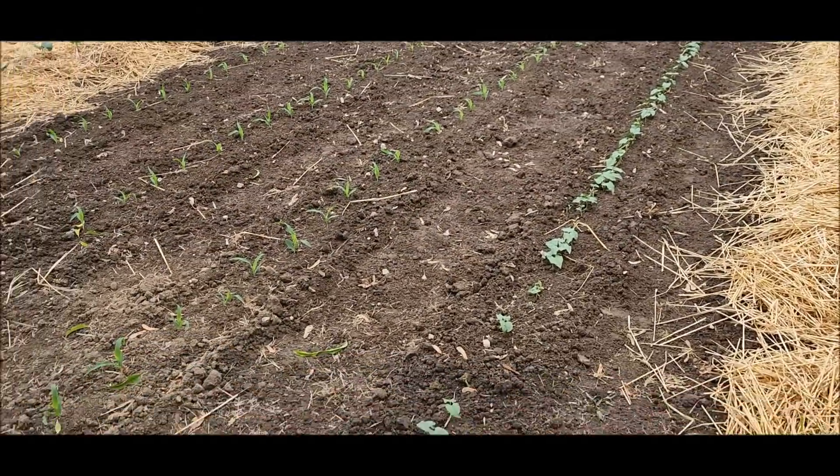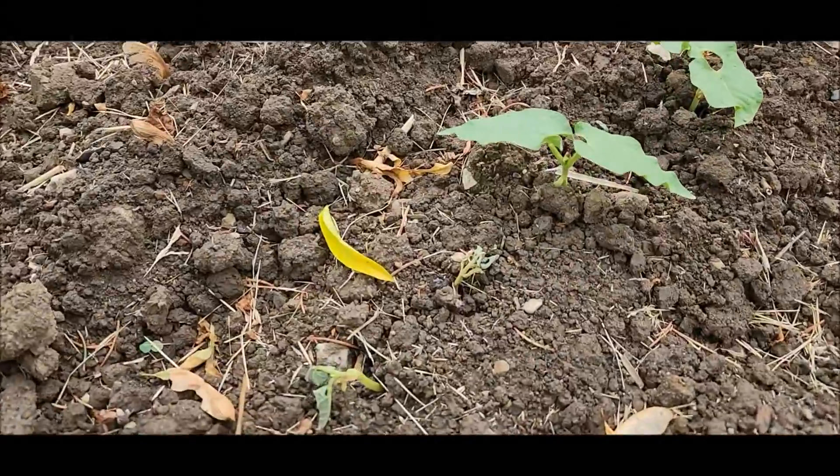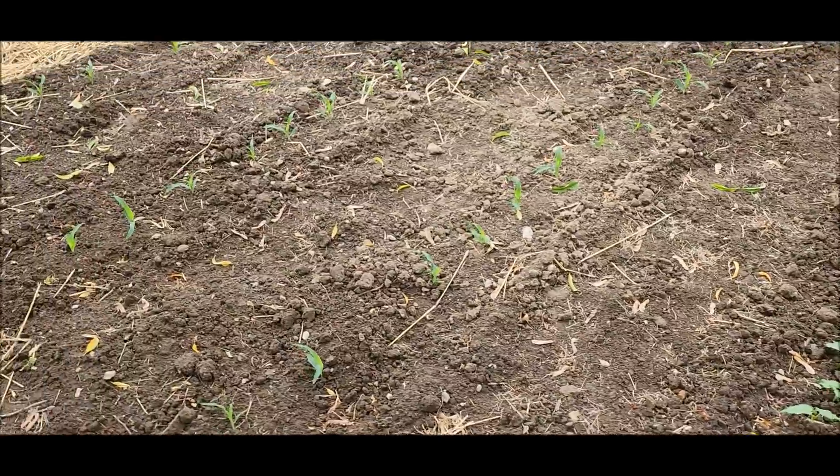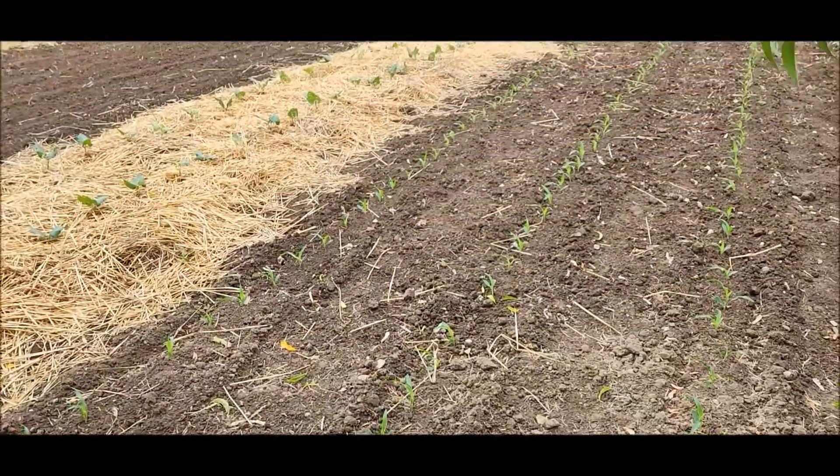These are the wax beans here — Carson, I think that's the name. And then three rows of sweetness — sweet corn.